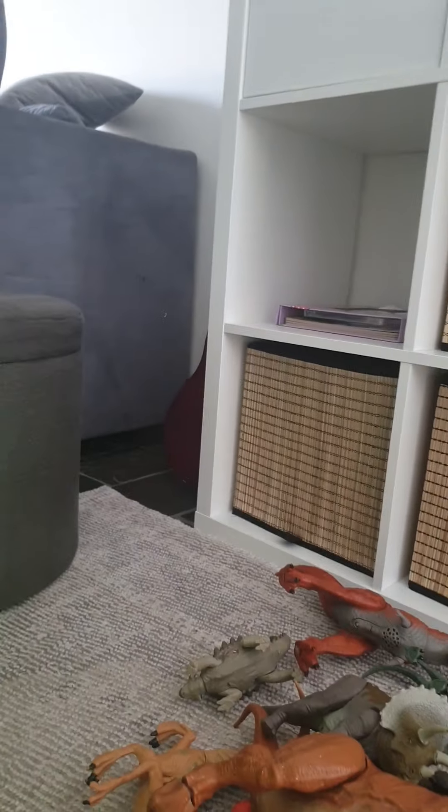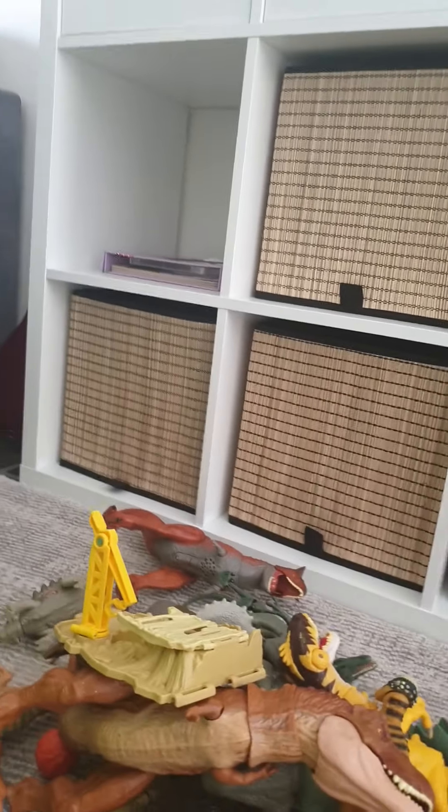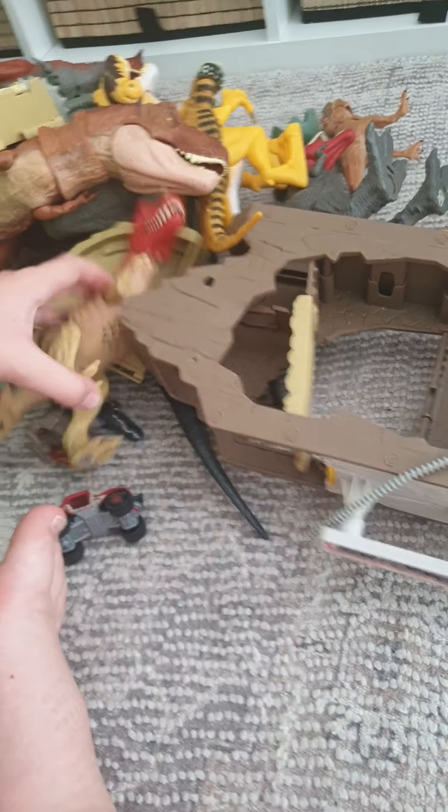This is my biggest dinosaur and my biggest Jurassic dinosaur. This one can actually swallow action figures and then they come out the back. Here's the action figure that came with it — it's my favorite action figure. It's my only Jurassic World action figure, so that guy can bite on him. It's hard to get a grip sometimes.